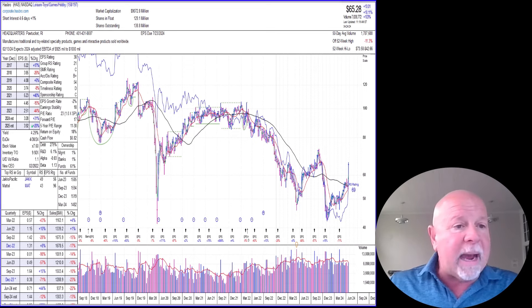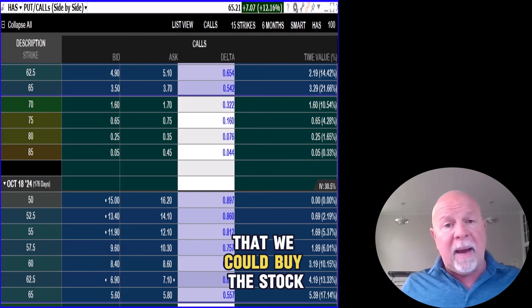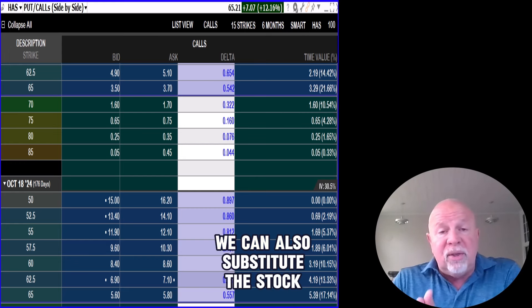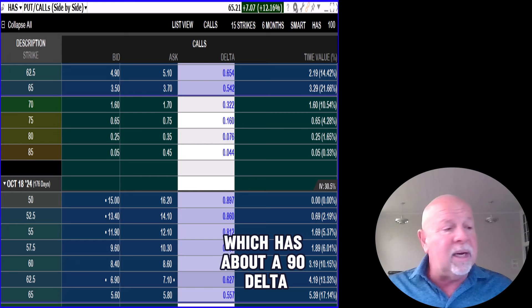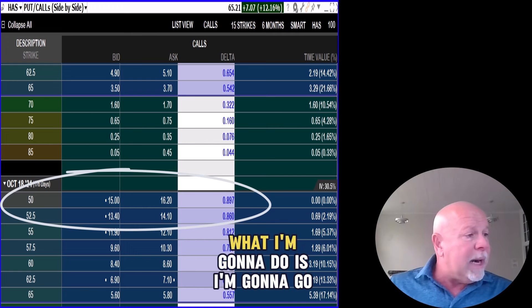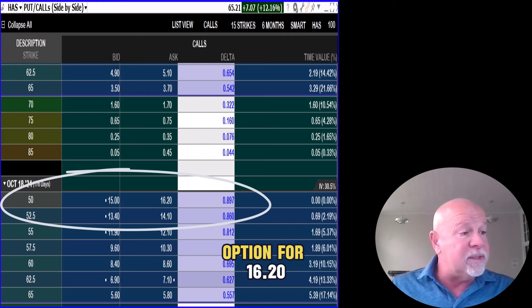So how does this work out? What we're going to do is buy the call using a synthetic. Instead of buying the stock — it's 65 bucks a share, meaning you'd need $6,500 for 100 shares — we substitute the stock for a deep-in-the-money call. I like deep-in-the-money calls with about a 90 delta, which gives a pretty good correlation to the direction the stock is moving. I look at the delta here — it's 89.7, pretty close to 90. So I'm going to buy that option, the 50-strike call, for $16.20.